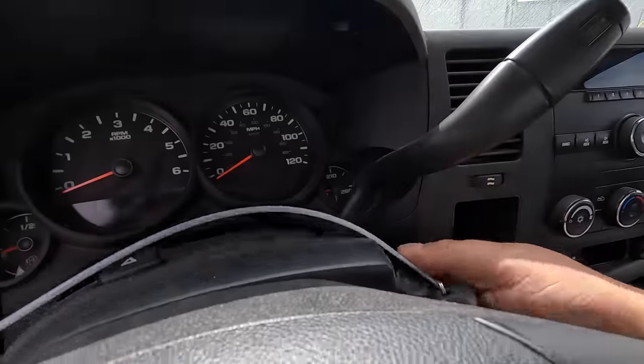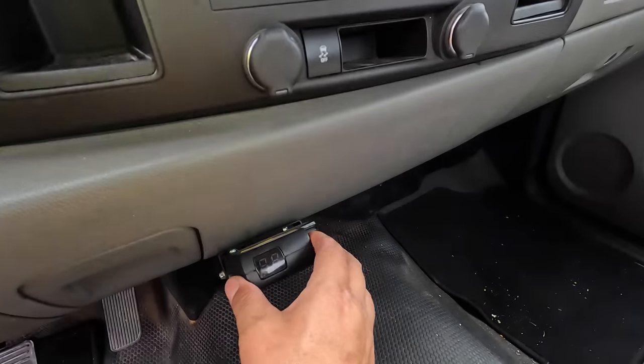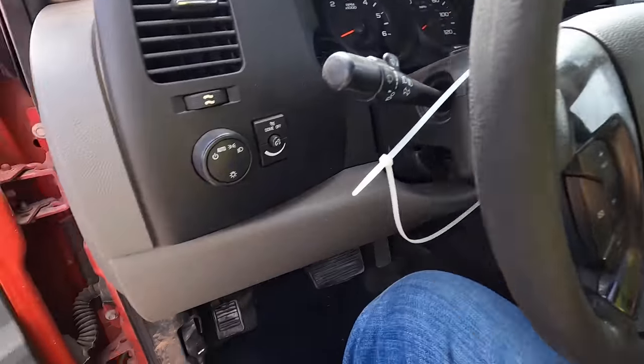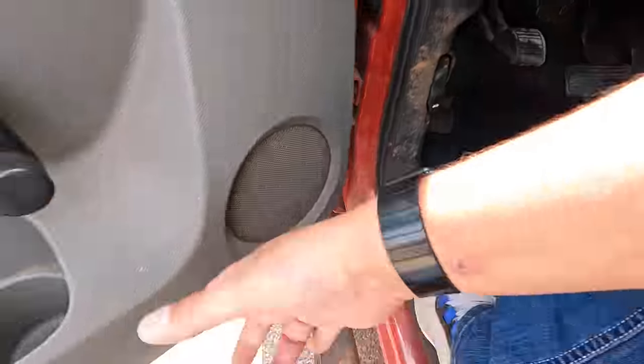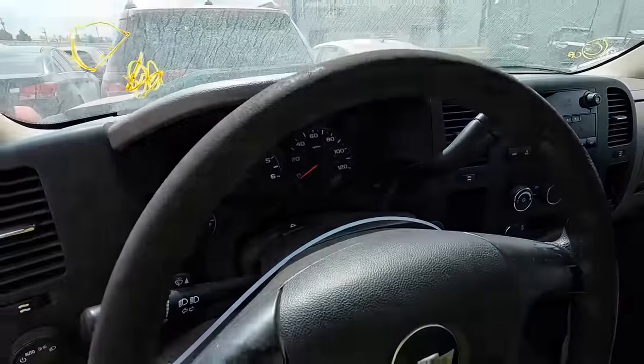You gotta know these things — it's got a trailer brake right there. Really nice. Running boards, manual windows, manual locks — she has no options at all.